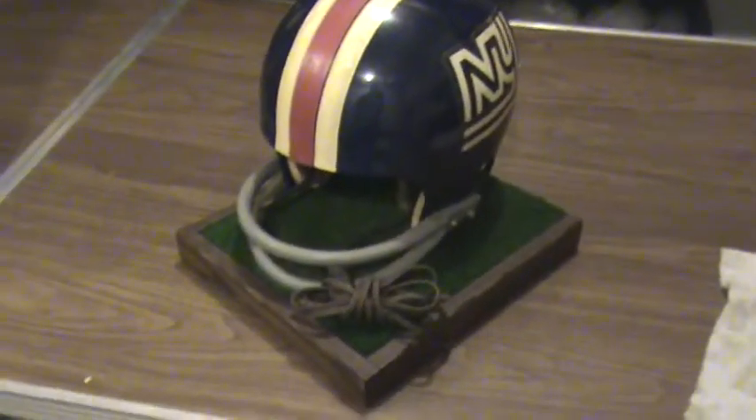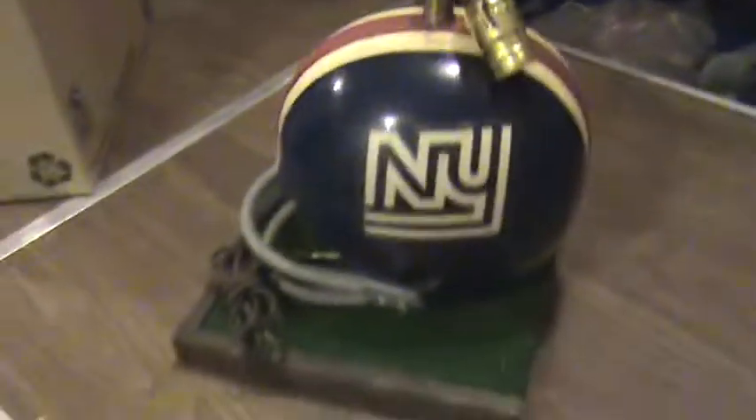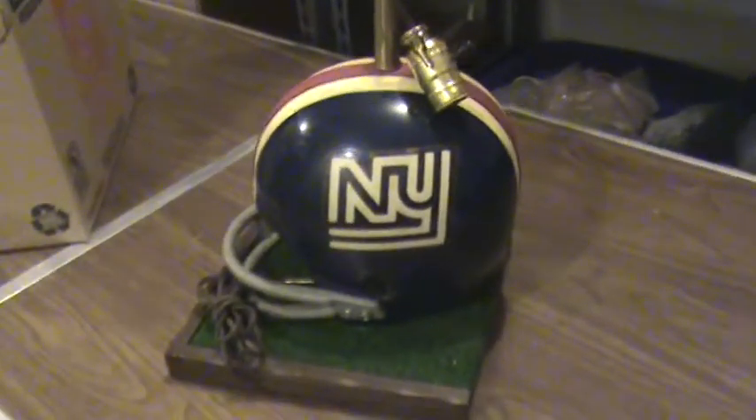This is a pretty cool helmet. This one looks like it's mounted on turf. And that's the logo from 1975 on that helmet.